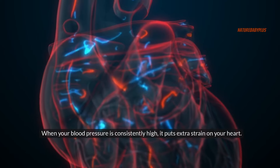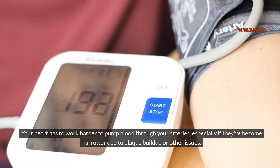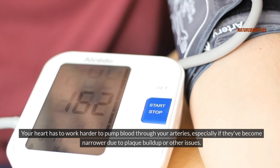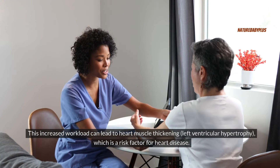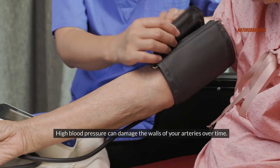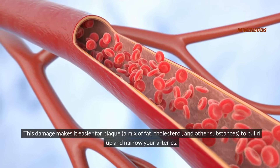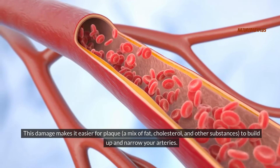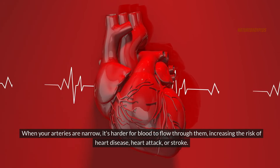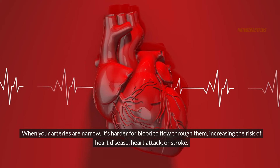When your blood pressure is consistently high, it puts extra strain on your heart. Your heart has to work harder to pump blood through your arteries, especially if they've become narrower due to plaque buildup. This increased workload can lead to heart muscle thickening — left ventricular hypertrophy — which is a risk factor for heart disease. High blood pressure can also damage the walls of your arteries over time, making it easier for plaque to build up and narrow them, increasing the risk of heart disease, heart attack, or stroke.